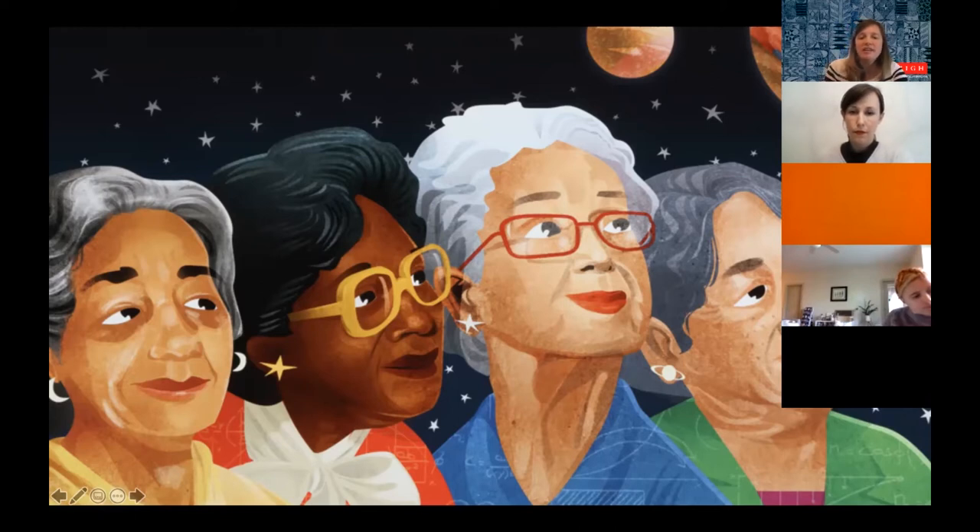The artist included important details to tell us who these people are and why they're looking up. There are a lot of different ways we can continue to unpack this work of art. I'm going to stop us there — with students, especially young kids, you could go on for an hour with these questions. You all did a very good job being students. I'm going to pass this on to Lisa so she can talk more about who we are looking at.